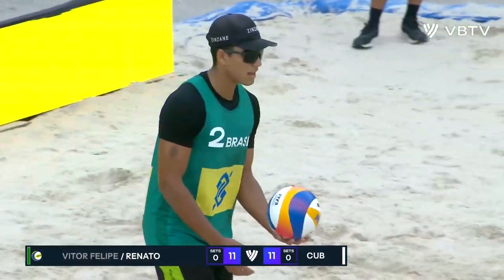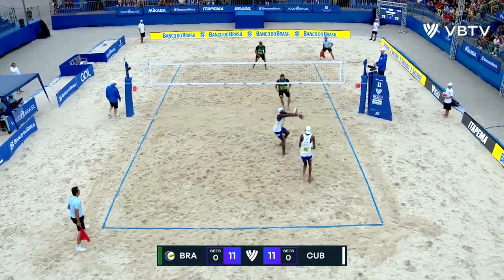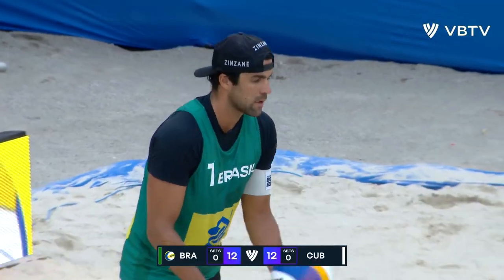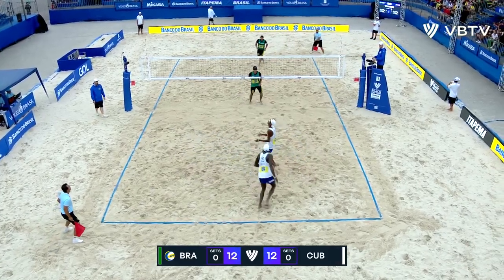They're all tied up, 11 apiece. That's just a big, big swing from Nazlan Diaz. 20 years old — love to see him breaking out on the Beach Pro Tour. This is where these guys belong and they are proving it.